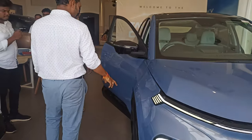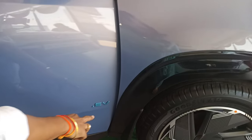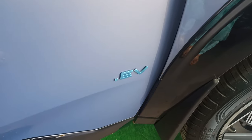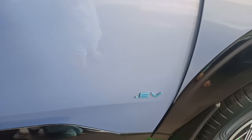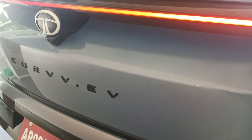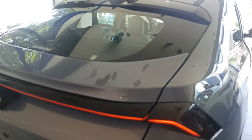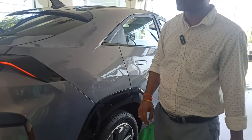The battery is located at the boot space. You can see the EV badging here — green color badging provided by Tata. This is one of the top-selling electric vehicles powered by Ziptron technology. A detailed video on Ziptron is already on our channel. This model is the Curve EV — the vehicle structure is shaped like a curve, which is why it's called the Curve model.